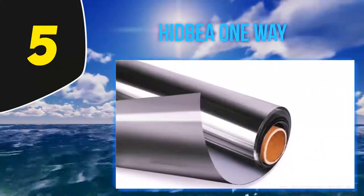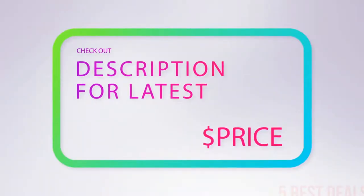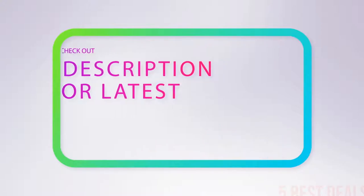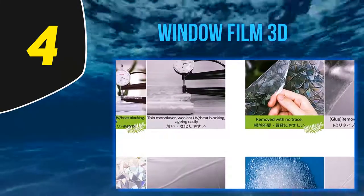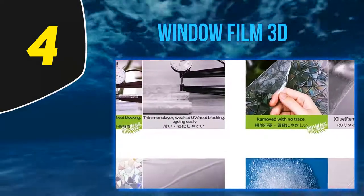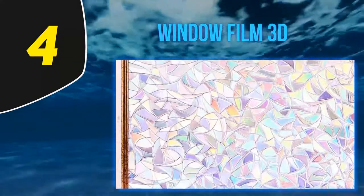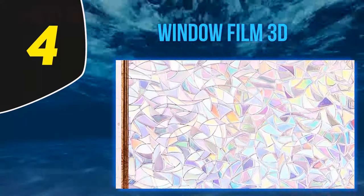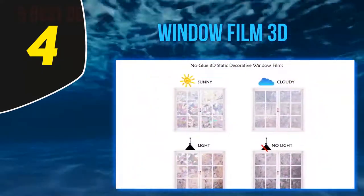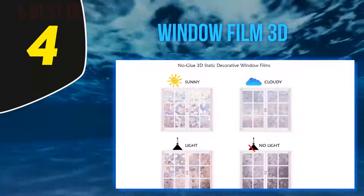If that sounds like the kind of thing you need, this film is worth considering — check out the product links in the description underneath the video. At number 4, Window Film 3D: if you are looking for a way to reduce the amount of heat that enters your home while giving yourself extra privacy, but you don't like the reflective look that many other films create, this could be the ideal alternative. This film features an attractive pattern, and when light passes through, a delicate glittering rainbow effect is created, adding a decorative element to your glass.